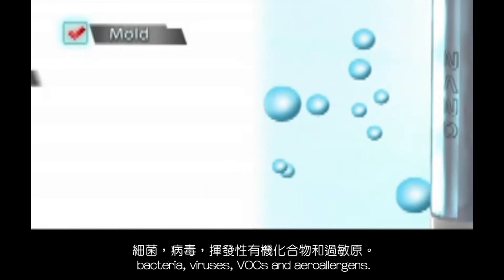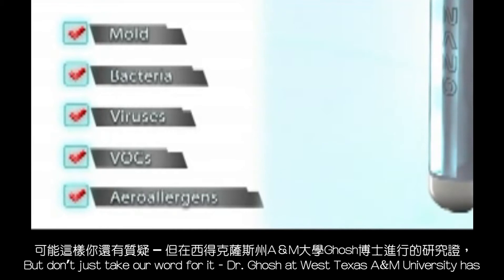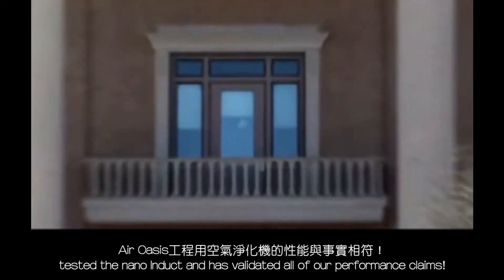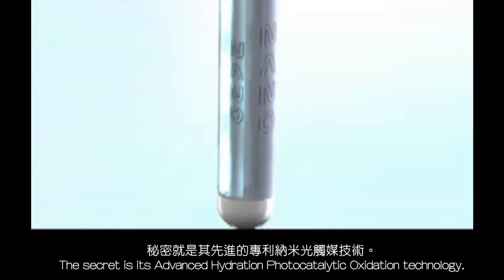The Air Oasis Nano Induct is a complete air sanitizing system. It does not just eliminate odors, but actually cleanses the air of mold, bacteria, viruses, VOCs, and aero allergens. But don't just take our word for it — Dr. Ghosh at West Texas A&M University has tested the Nano Induct and has validated all of our performance claims.